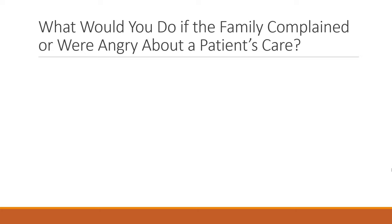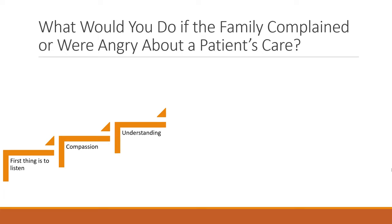The next situational question is: what would you do if a family complained or were angry about a patient's care? The first thing is to listen — take time to hear what they have to say before jumping into anything, because the family want to be listened to and if they feel they aren't, you'll have a bigger problem. Always approach with compassion — use the word 'compassion' in your answer — and show that you understand the family just want their loved one cared for as best as possible.